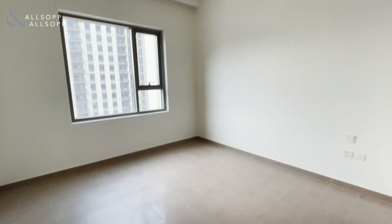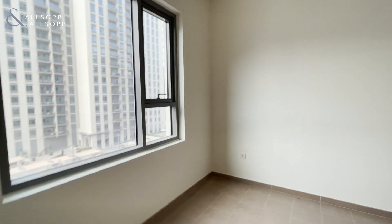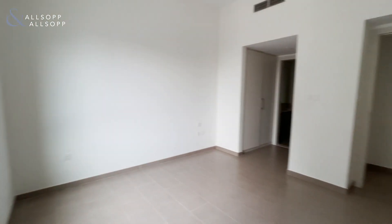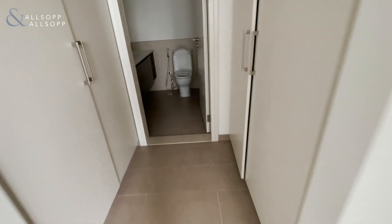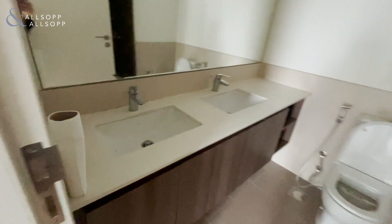Then the second bedroom — a really large bedroom here, which also has an en-suite and his-and-hers wardrobe space. It also has a walk-in shower.